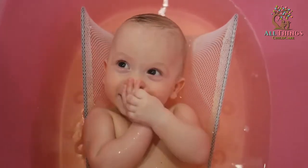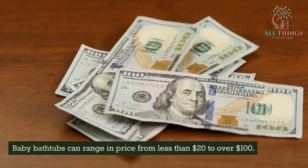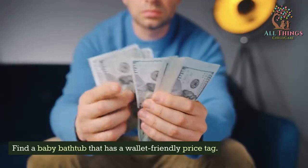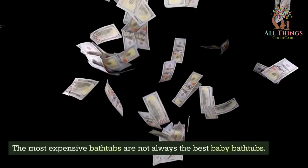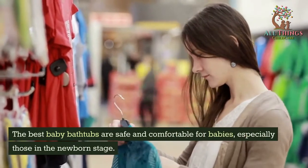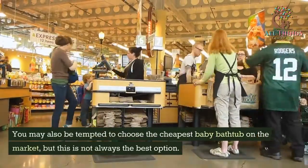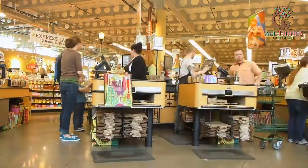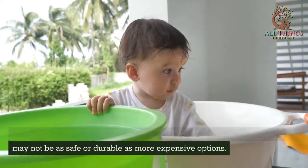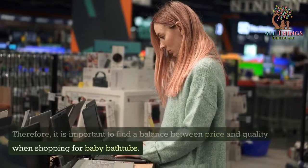Finally, consider the price of infant tubs. Baby bathtubs can range in price from less than $20 to over $100. Find a baby bathtub that has a wallet-friendly price tag, as the most expensive bathtubs are not always the best. The best baby bathtubs are safe and comfortable, especially for those in the newborn stage. You may be tempted to choose the cheapest option, but cheaper baby bathtubs are often made from lower-quality materials and may not be as safe or durable. It is important to find a balance between price and quality when shopping for baby bathtubs.